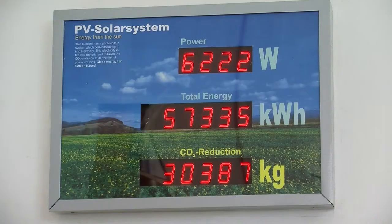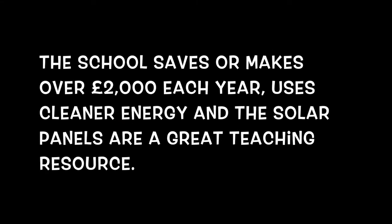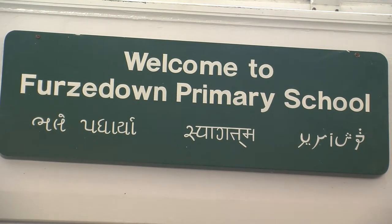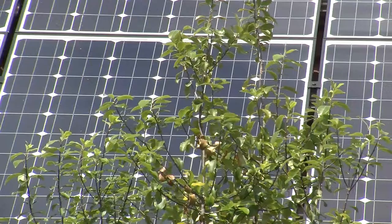The LED screens help us to measure that because they actually show us how much energy we've produced. I did it because we're a school and as a school we're a hub of the community.